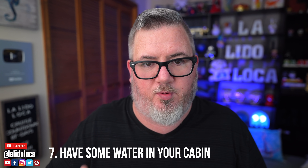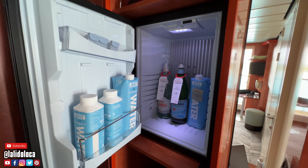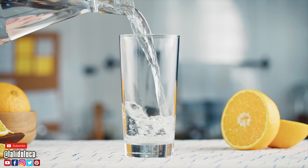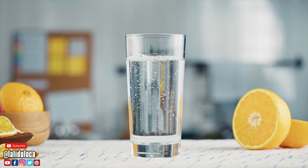Tip number seven: have some water in your cabin. Go ahead and pre-purchase some water if you don't have the ability to get it as part of a drink package. I did not pre-purchase water, and my drink package on the cruise last week did not include it, so early on I went and purchased some containers of water to keep in the cabin refrigerator. One way to curb hunger pains is to drink water — you should be drinking a lot of water anyway. Drink water before you eat and you start to feel full after 15 or 20 minutes, potentially eating less.